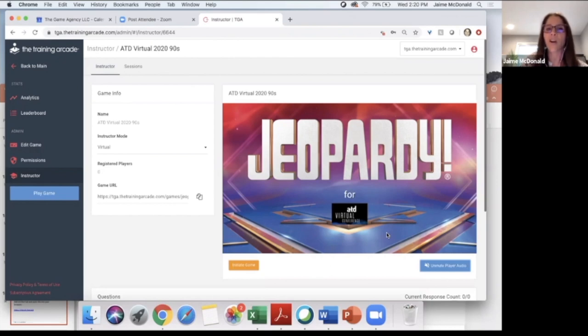For anybody going to play, there's no reason to toggle back and forth between your game browser and watching my screen — we're recording this so you can look at it later. And of course, anyone on the call who wants a demo of how this works with their team, someone from my team would be happy to schedule a demo. We also offer a 30-day free trial of the Training Arcade platform, which would include Jeopardy and all the other games.